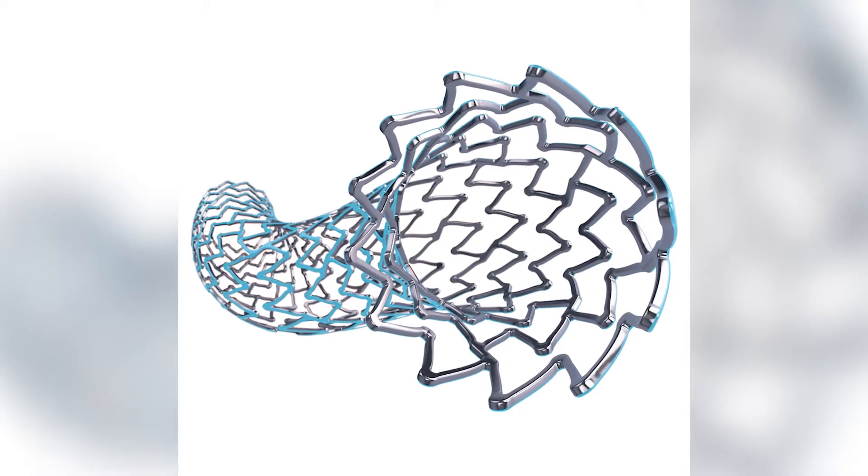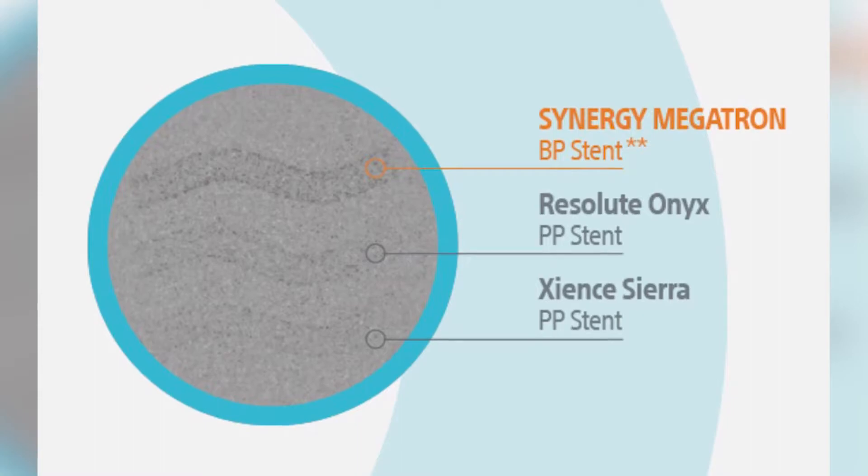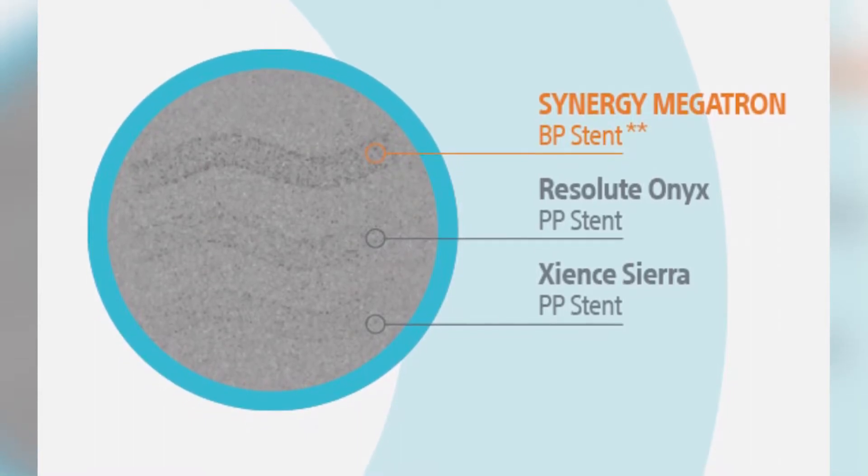These arteries where there's a lot of calcium, sometimes it's hard to expand the artery fully and get those stents to expand. Made out of platinum, aluminum, chromium alloy, it's stronger and can be seen more clearly on imaging, aiding doctors to place it more precisely.